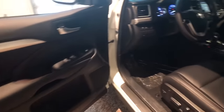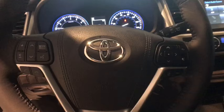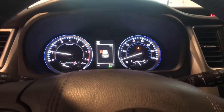Electronic stability control, heated front seats, trip computer, power windows, rear window defroster, security system, overhead console, panic alarm, remote keyless entry.